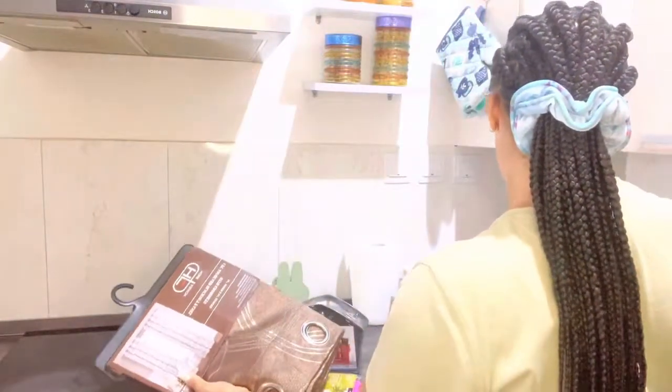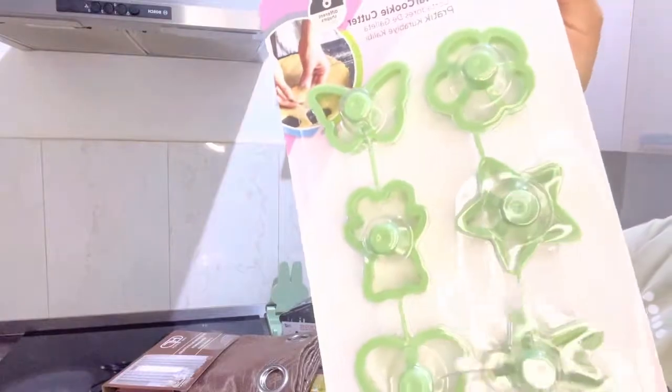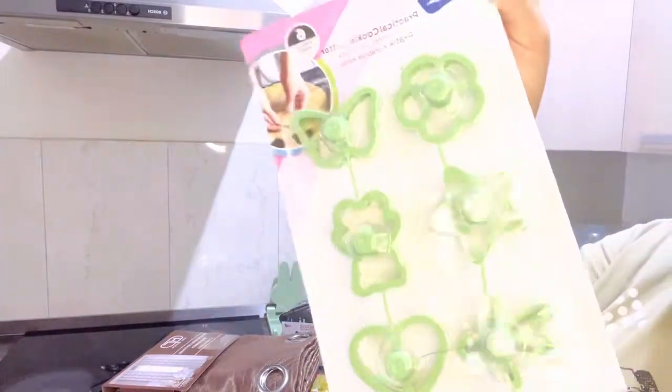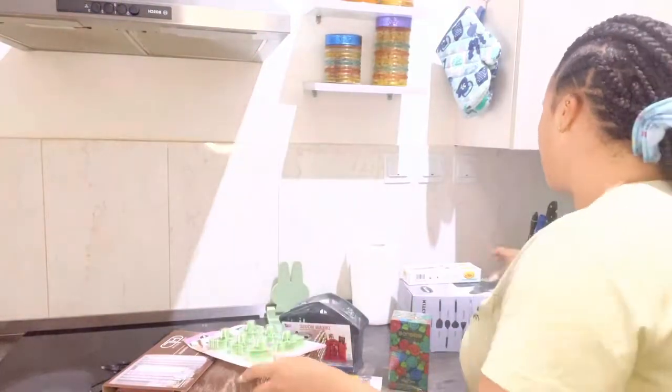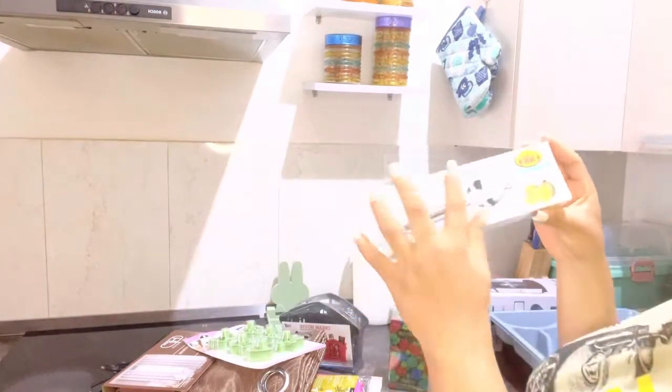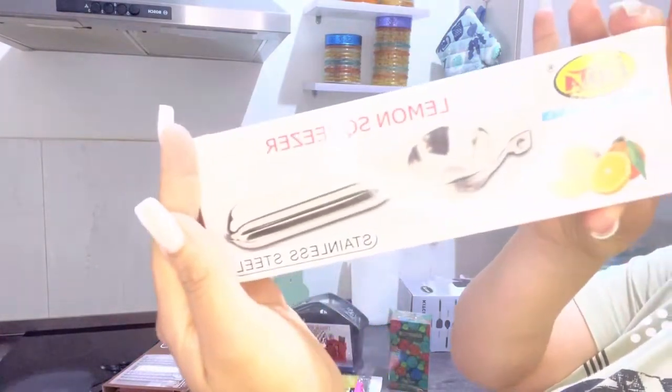And then I got this little cute cookie set for my kids when I'm ready to make some cookies for them. And a lemon squeezer, and this bearing.